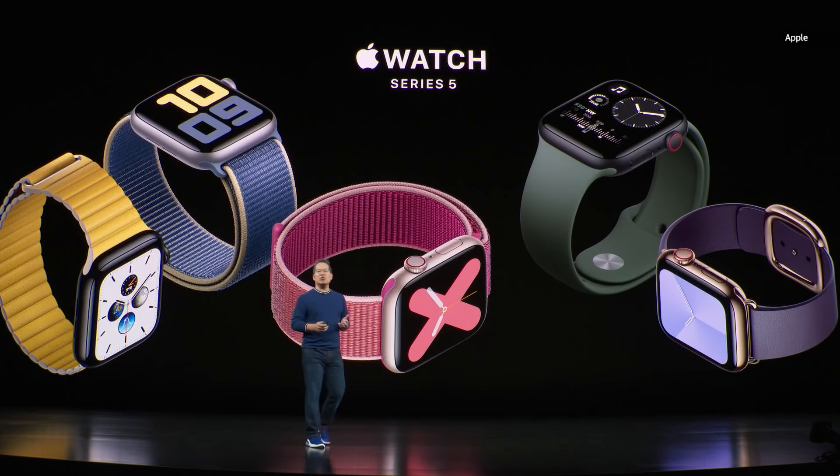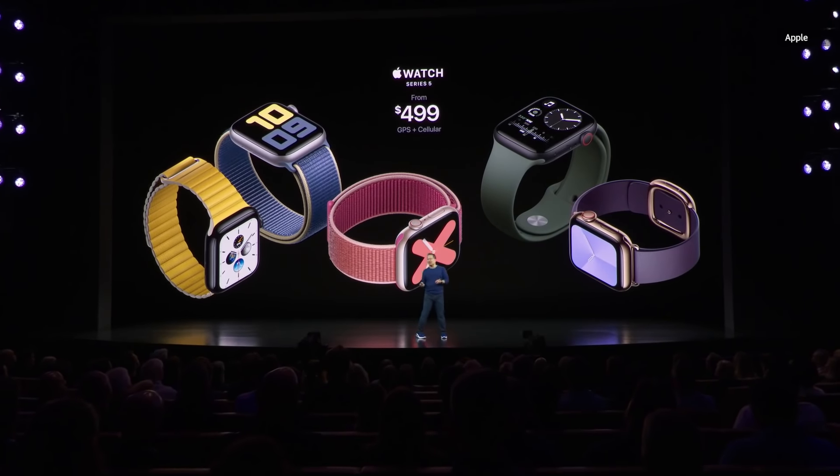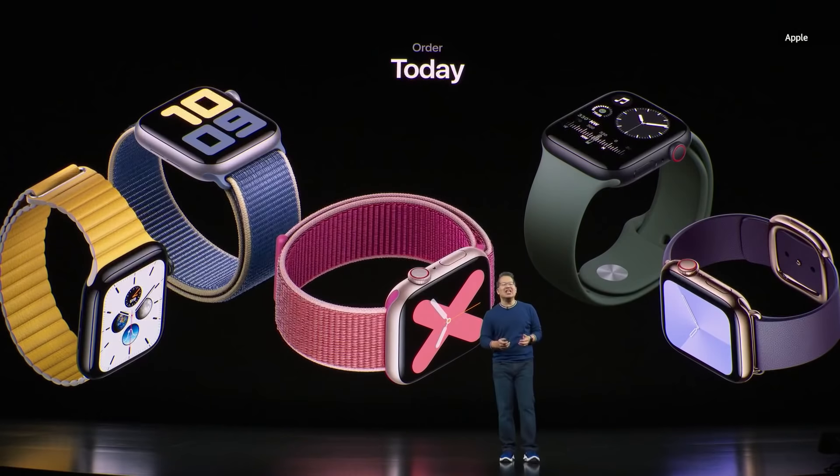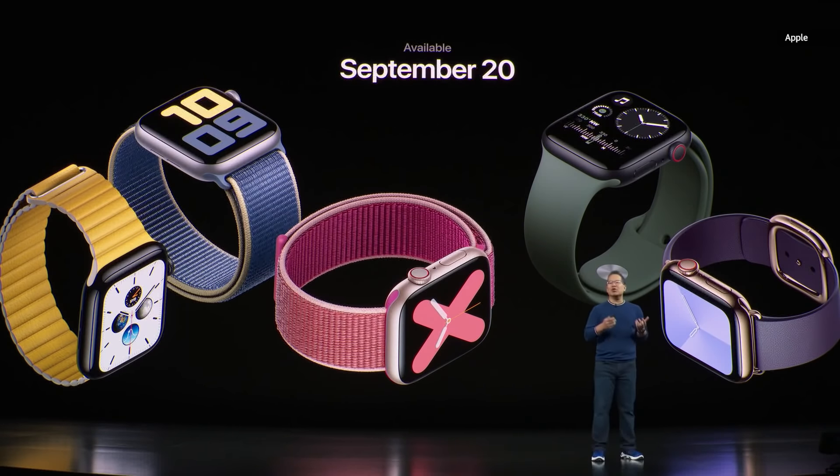Series 5 GPS models will start at just $399 and $499 for cellular models. You'll be able to order Series 5 starting today, right after the keynote, and they'll be available in our stores starting September 20th.